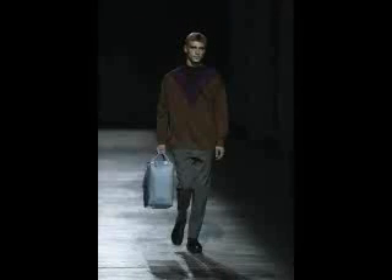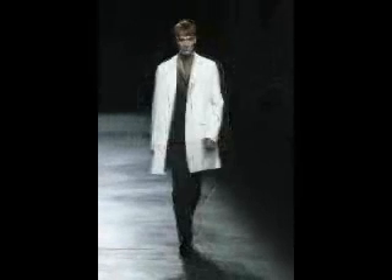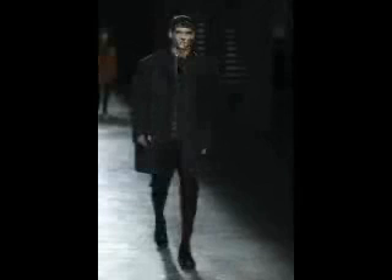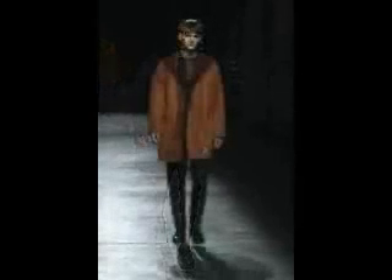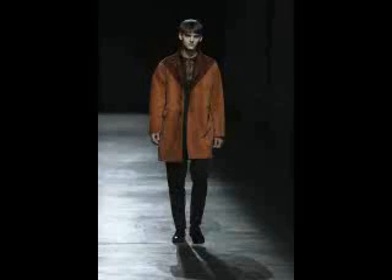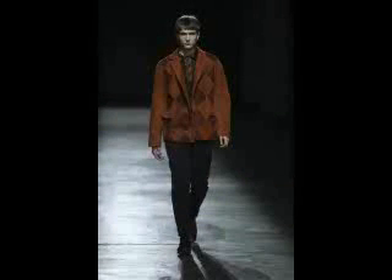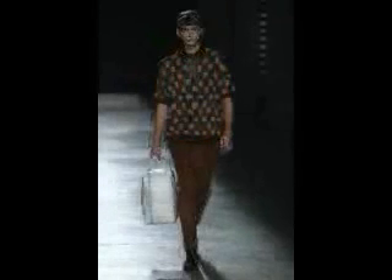Cosa abbiamo visto? Pantaloni dal taglio asciutto, maglie ampie ma sottili nel filato, che a volte assumono i bagliori del lurex, cappotti e giacche ampi che creano contrasto con i pantaloni, anche alla zuava ma senza sbuffo. Il materiale innovativo, oltre al lurex, è il camoscio,